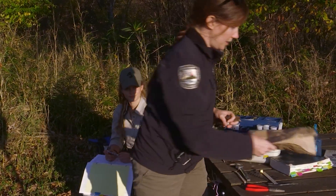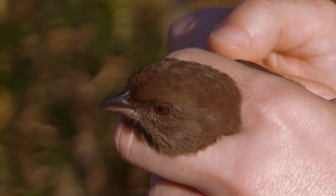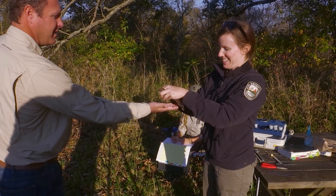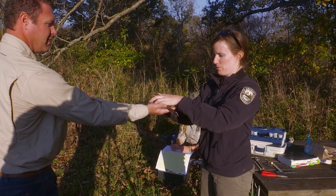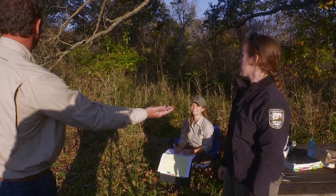She is ready for release. We can release her here and she'll find her way back to what she was doing. Put your hands out and be the release platform — she might sit there for a minute or she may bolt. There she goes — right back in the net.